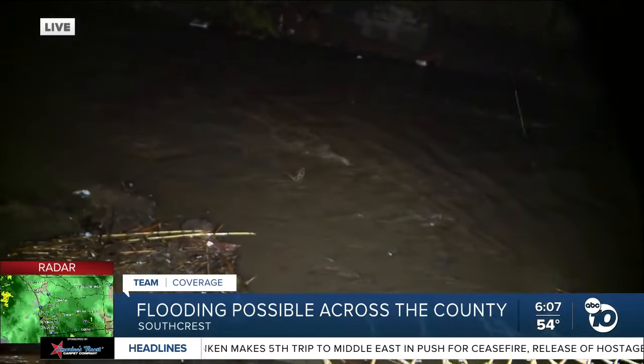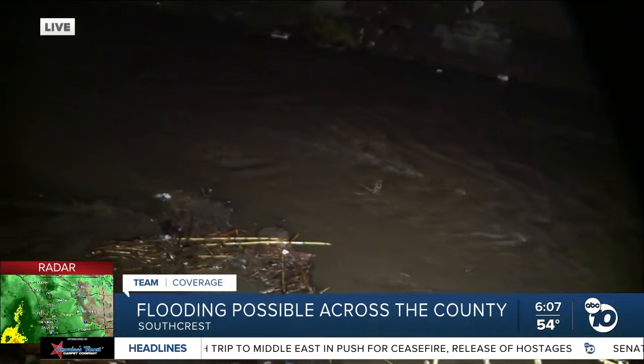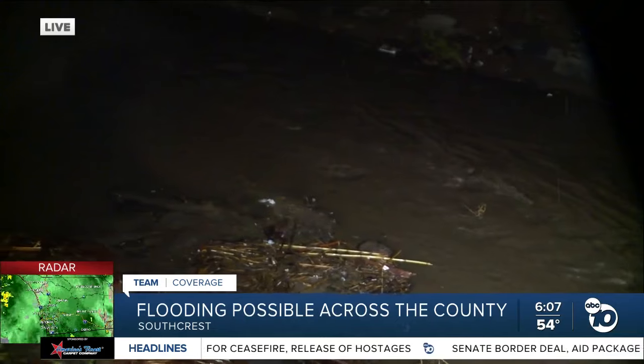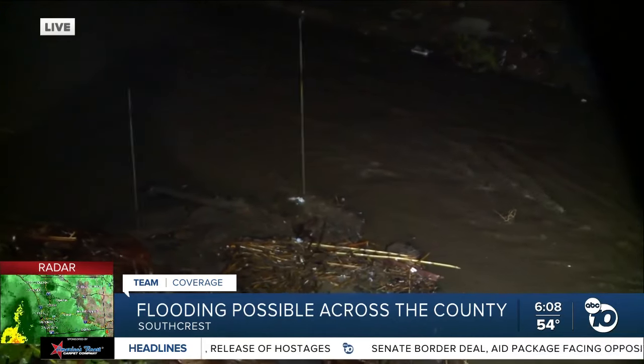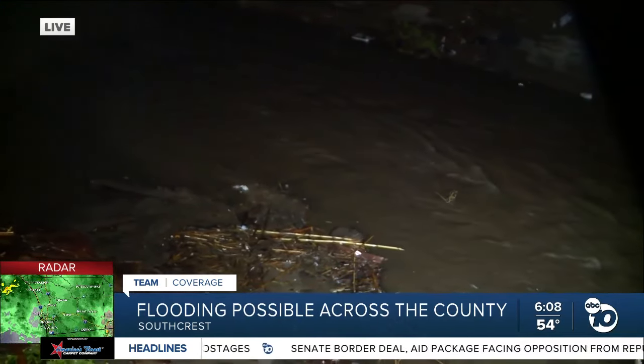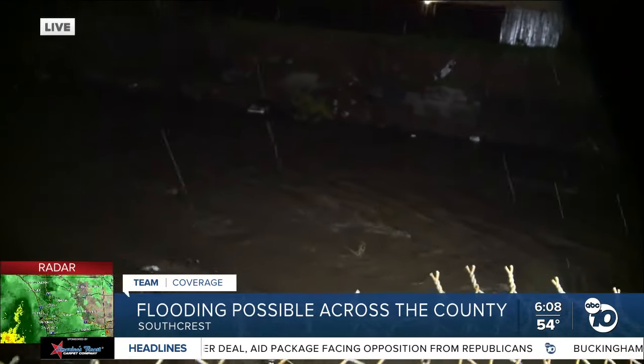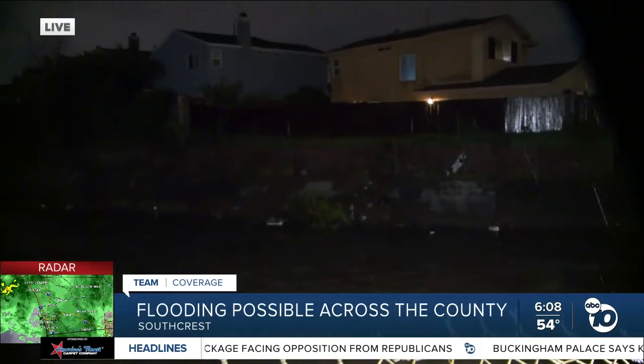They're very concerned because this is the canal that overflowed, causing dozens of homes in this area to flood two weeks ago when there was that heavy downpour. And since then, there's been a lot of cleanup and restoration work. It's really been an all hands on deck effort — we saw it firsthand out here yesterday up until the rain started coming down.